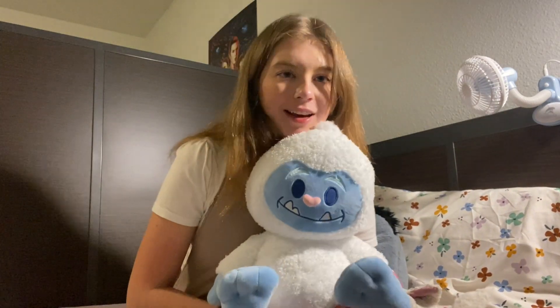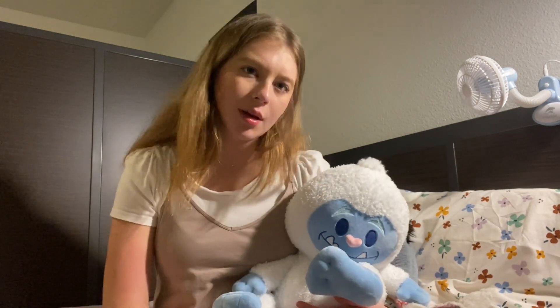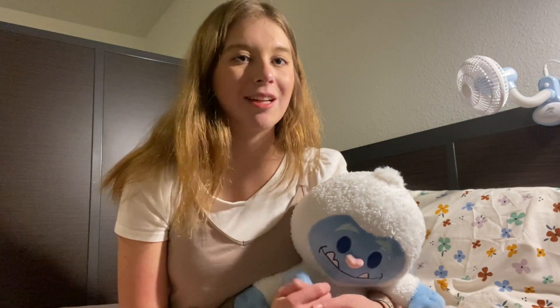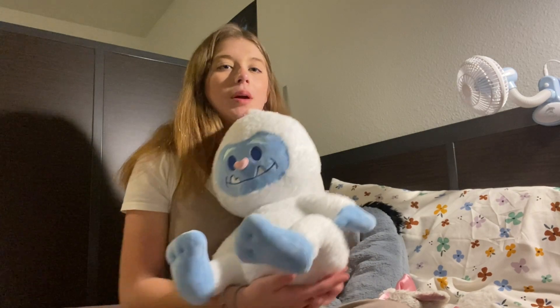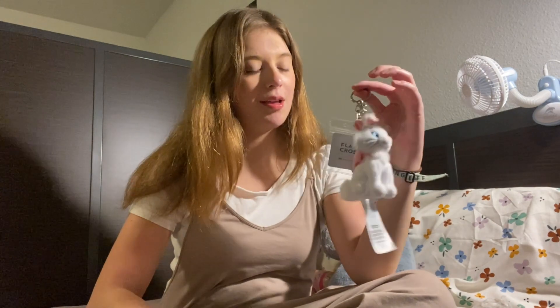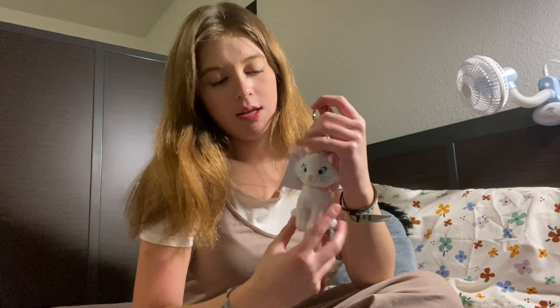First and foremost, I got this giant Yeti weighted plushie. I've been wanting one of these weighted plushies but I could never find what pattern, design, or character I wanted. After I rode Expedition Everest I saw this little guy — he was weighted and I was like, that's the one. I love him so much, he's super heavy, like two and a half pounds, and he lives right here on my bed at Disney.